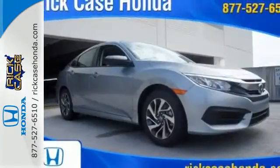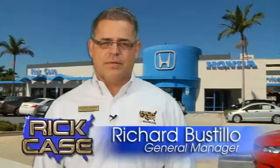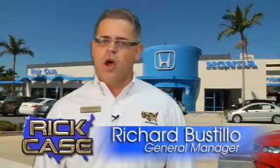Climb inside this overachieving Honda Civic. Drive yours home today. This is just one of the dozens of great values you'll find here at the Rick Case Honda pre-owned Superstore on I-75 at Griffin Road.